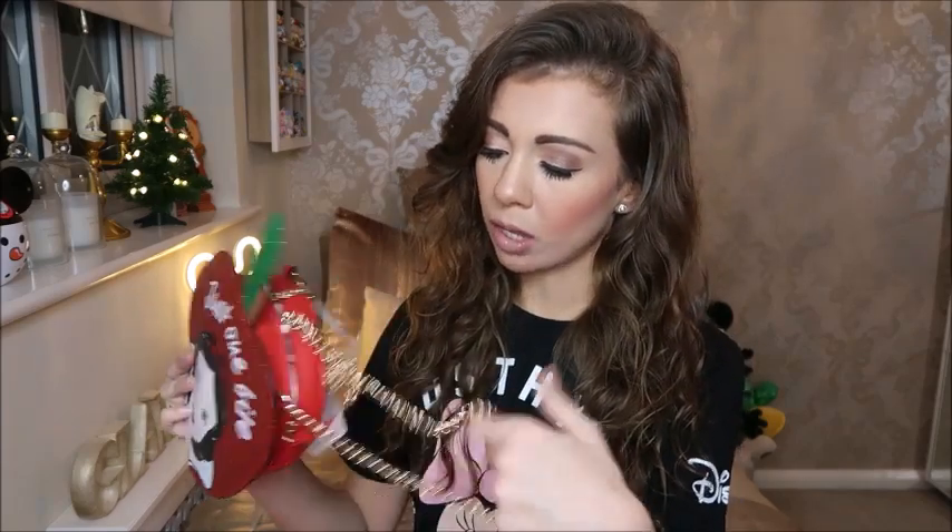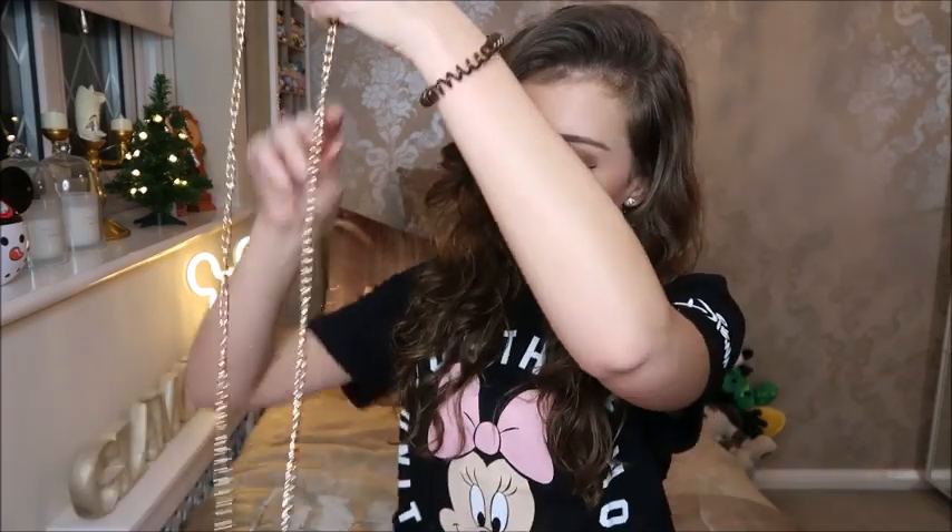Next is another bag — I literally have a bag obsession. But this one I just had to get. It says 'Just One Bite', it's glittery, it's got Snow White on it, and it's shaped like an apple. Anything like this I'm just into. So basically this is another crossbody with a nice long strap, and it's actually really good quality — feels really good. The price of this was £8 and I just couldn't say no.